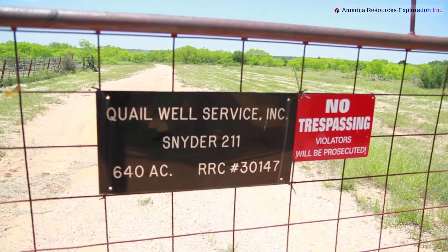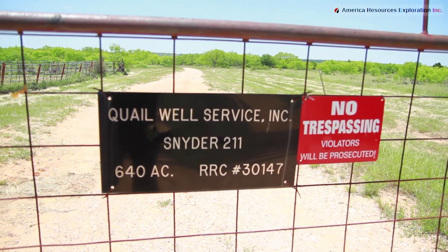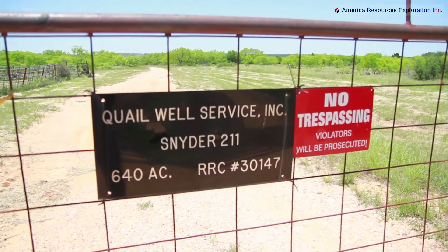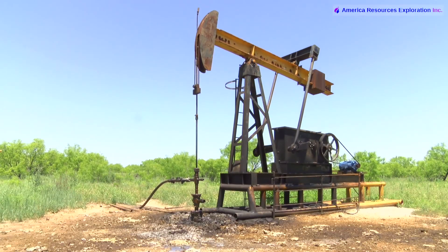Personally, I would drill in this area and go down deeper, then case off the Cross Plains, and if we want to, we can make a deal with them about producing their level. You can produce two levels out of a well — you could have a dual completion. This is section 211 on the Schneider lease, and this is Quail Well Services' production right here at this well.